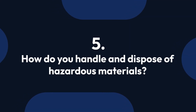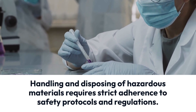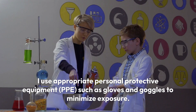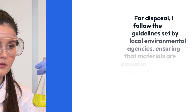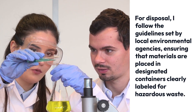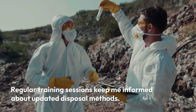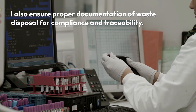Question 5: How do you handle and dispose of hazardous materials? Handling and disposing of hazardous materials requires strict adherence to safety protocols and regulations. I always assess the type of hazardous waste and categorize it accordingly. I use appropriate PPE such as gloves and goggles to minimize exposure. For disposal, I follow guidelines set by local environmental agencies, ensuring materials are placed in designated containers clearly labeled for hazardous waste. Regular training keeps me informed about updated disposal methods, and I ensure proper documentation of waste disposal for compliance and traceability.